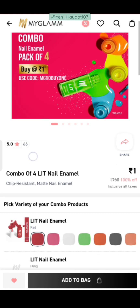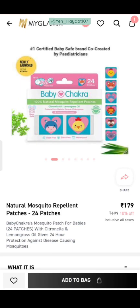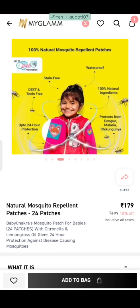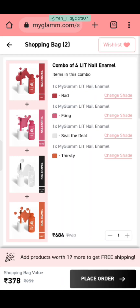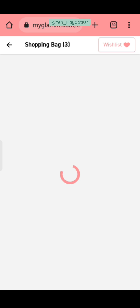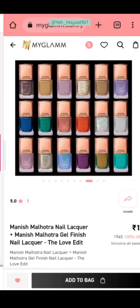Moving to the next offer — you will get a combo of 4 Litt Nail Enamel shades. Select the shades you like and add to bag; the bag value shows ₹199. To remove shipping, I am adding mosquito repellent patches — you get 24 patches total which you can put on your children's clothes. I also added a ₹25 sanitizer. So for around ₹200-205, you get 24 patches, 1 sanitizer, and 4 nail paints — a very amazing deal.